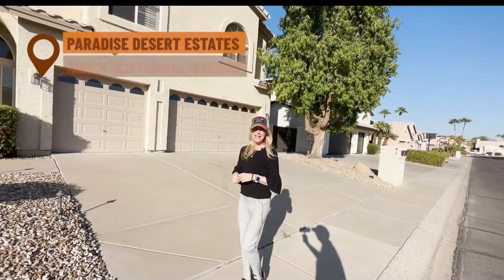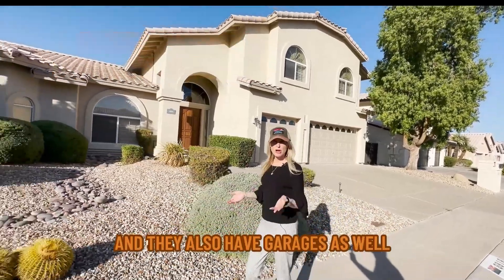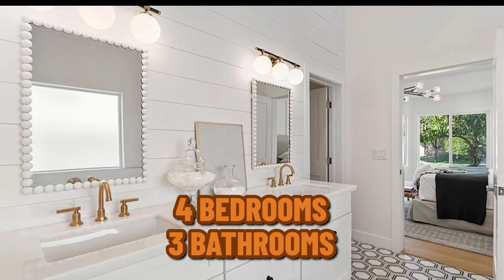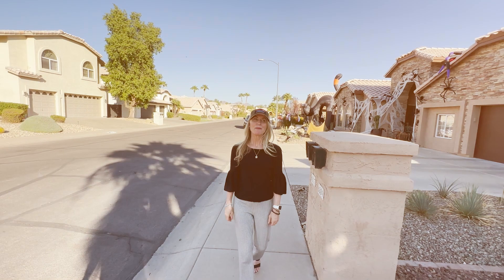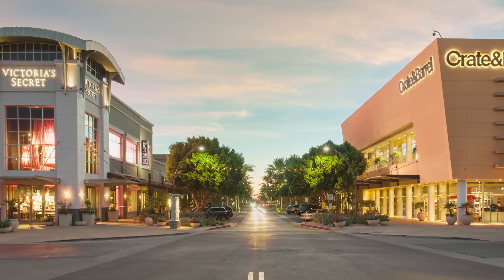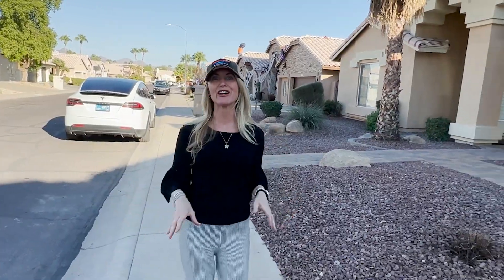We're at Paradise Desert Estates, a really great, family-friendly neighborhood with wide streets and plenty of parking. We're right by the Kierland Golf Course — just steps away. This house is listed at $1.4 million, a four-bedroom, three-bath, 3,000 square feet with a chef's dream kitchen. You're in the Paradise Valley Unified School District with great schools and lots of parks nearby. The shopping is so close — Kierland has amazing stores and there's a Scottsdale border nearby with so many great places.